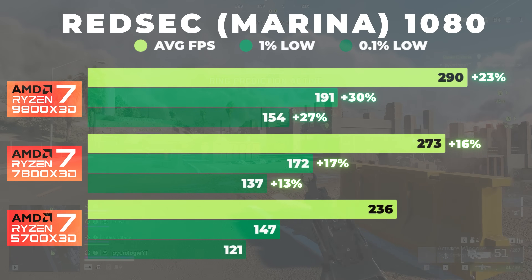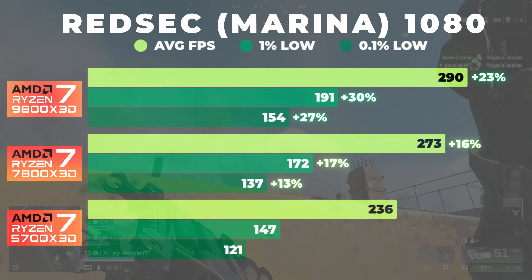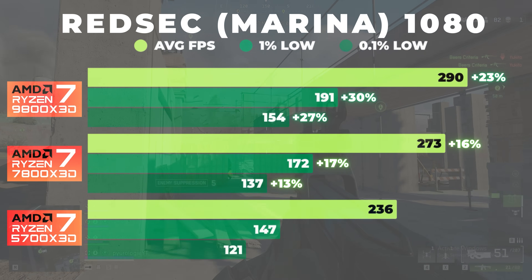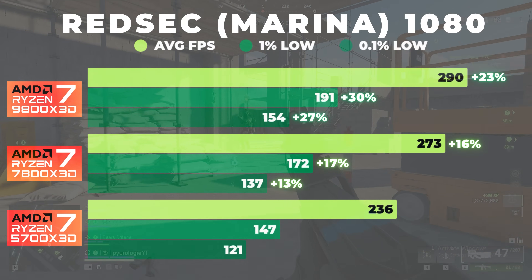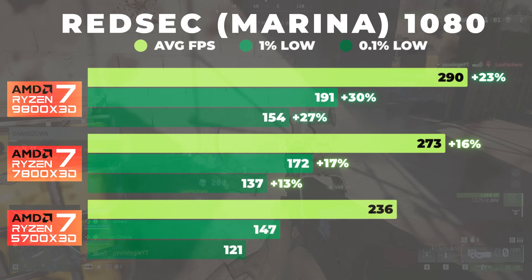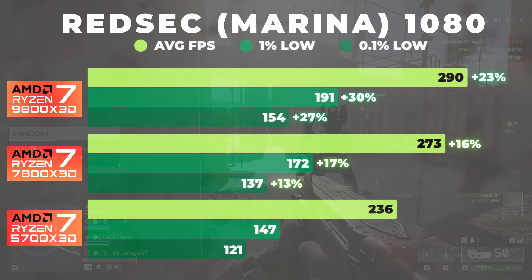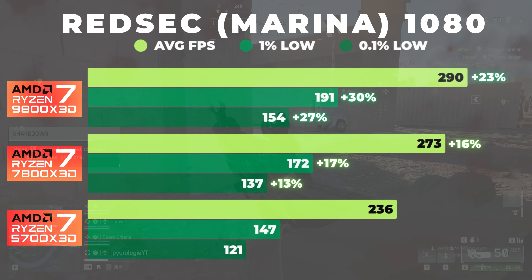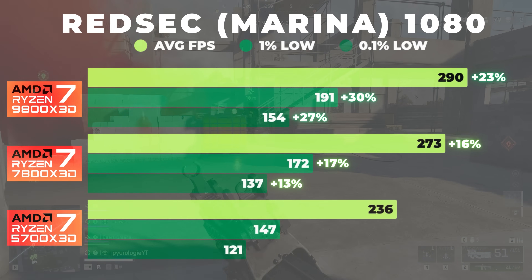At 1080p, the 9800X3D leads the pack with an average of 290 FPS. This is about 6% faster than the 7800X3D and 23% faster than the 5700X3D. The 9800X3D also shows noticeably higher 1% and 0.1% lows, meaning better frame pacing and fewer stutters during heavy scenes. The 7800X3D still delivers excellent consistency, staying close behind, while the 5700X3D had the lowest numbers, as expected.